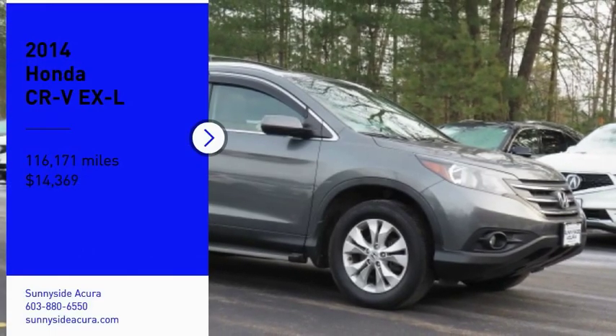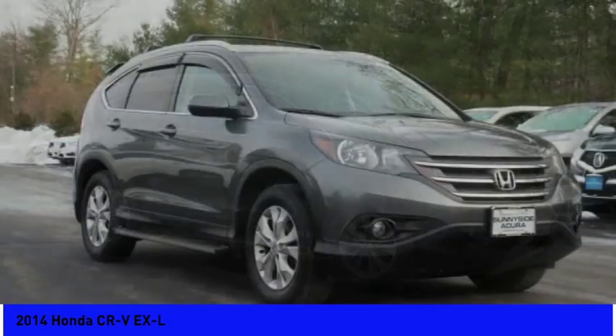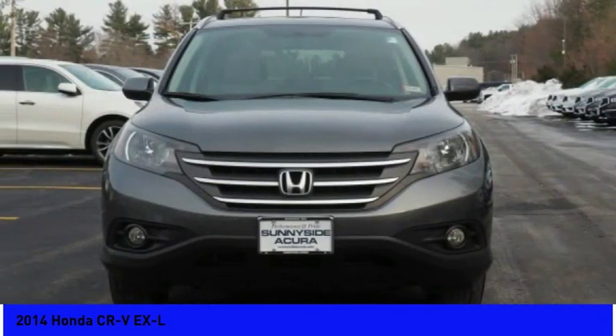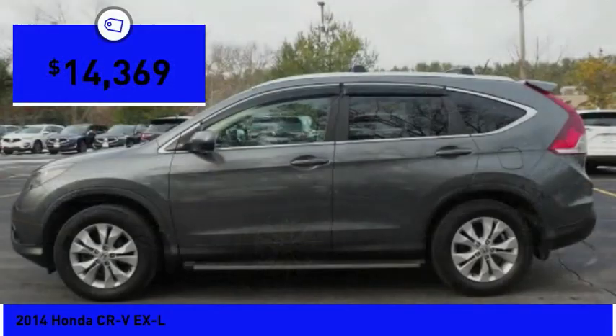We are pleased to show you the 2014 CR-V — a top recommended vehicle because of its car-like driving manners, good value, cool technology, and comfy interior, and is priced below $15,000.